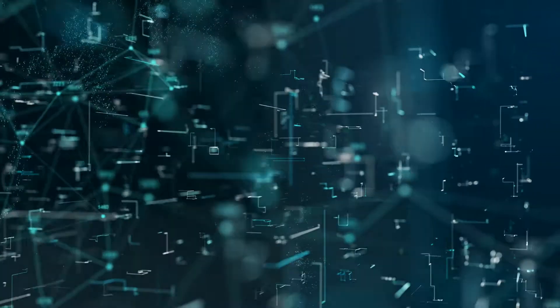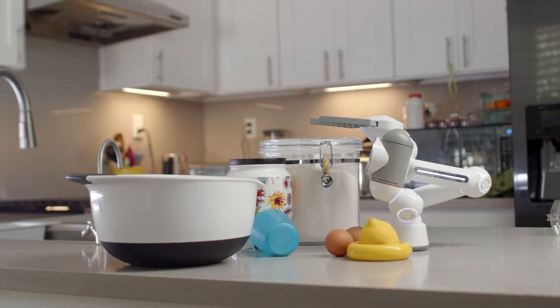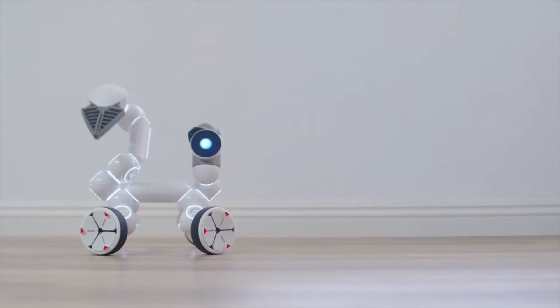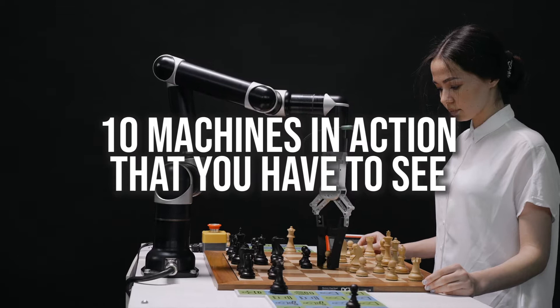In the age of information, you already know that machines have made modern life very convenient and comfortable. New inventions are engineering marvels and are objects of curiosity and enchantment. In today's video, we'll be taking a look at 10 of these amazing machines that you'll want to see in action.